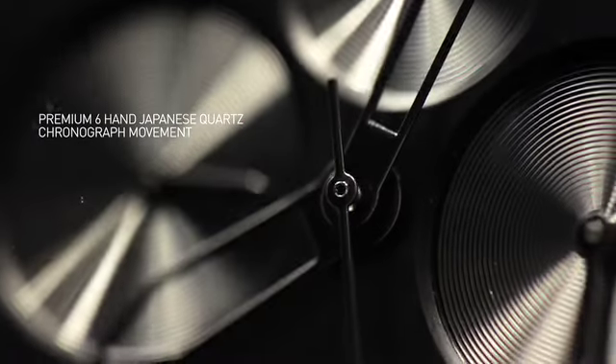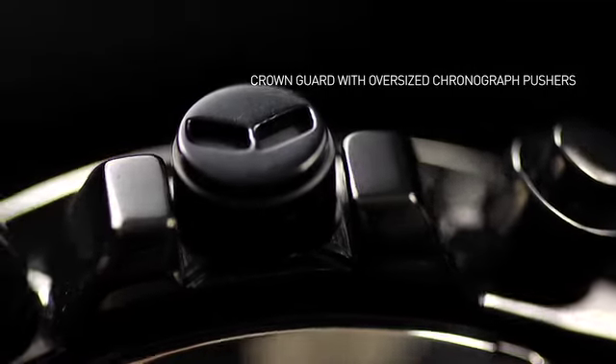It features a premium six-hand Japanese quartz movement with date, has a 52mm 316L surgical grade stainless steel case, and has a crown guard with oversized chronograph pushers.